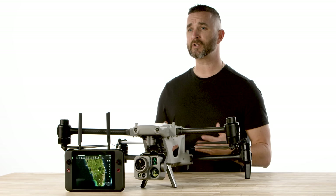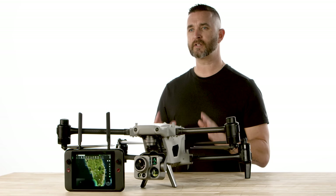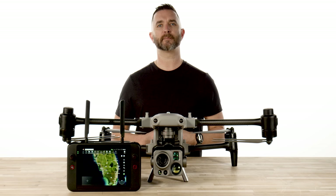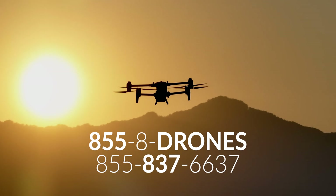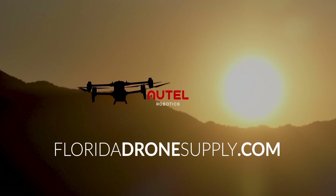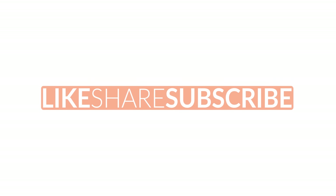FloridaDroneSupply will also be doing live, in-person demos around the country with this drone in the coming weeks and months, so stay tuned. Click on the link in the description below to get your place in line for the Autel Alpha. If you have any questions, give us a call at 855-8-DRONES or check us out online at FloridaDroneSupply.com. As always, thank you for watching and have a great day.